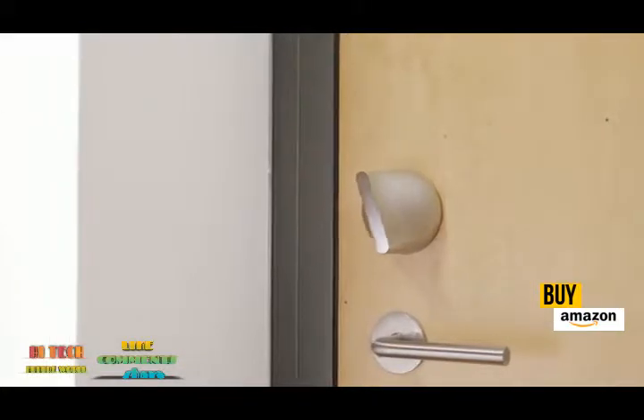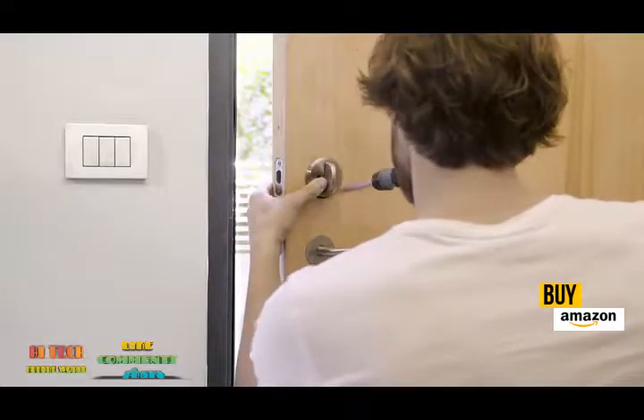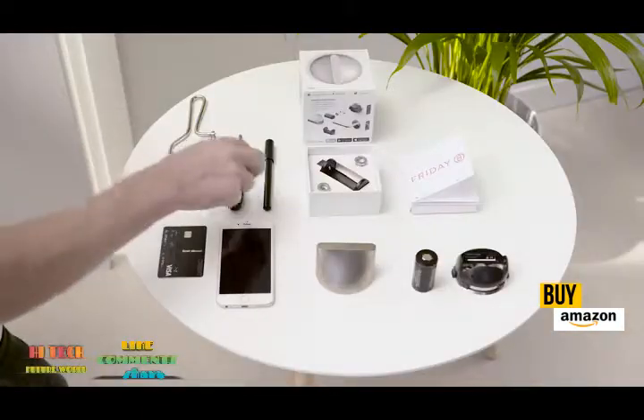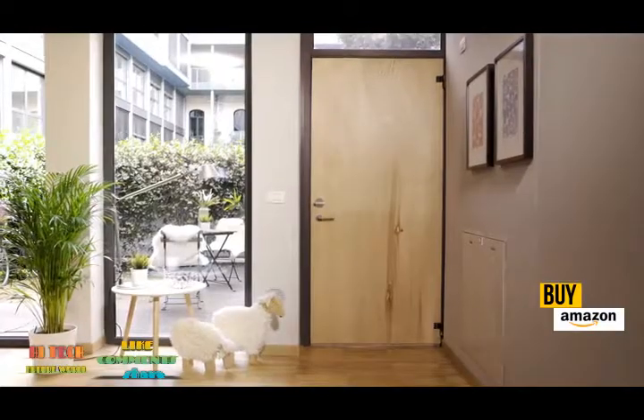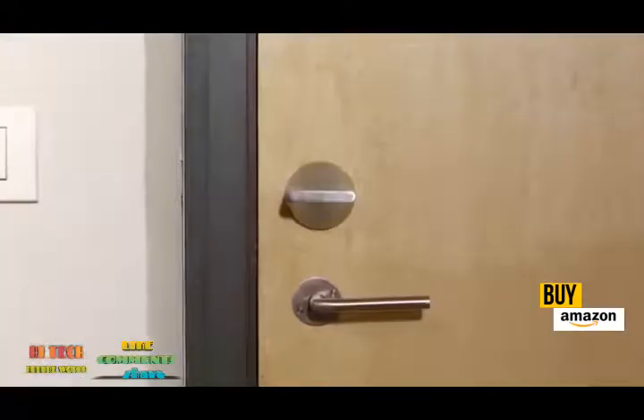I don't want you worrying about who's in or out — I just want to give you peace of mind. And did I mention that I'm the smallest retrofit smart lock in the world? So of course I'm easy to install. All you need is a screwdriver and a few minutes. I'm smart. I'm reliable. I'm safe. I'm Friday.